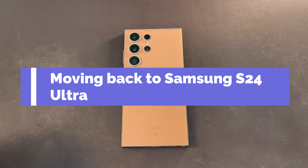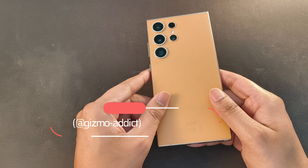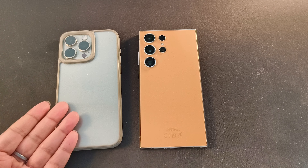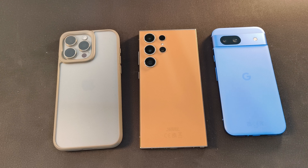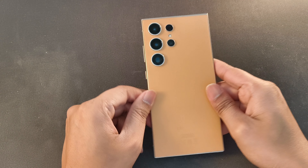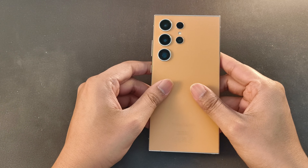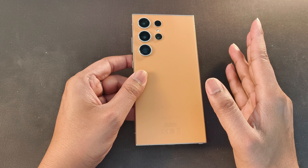Hi everyone, so today I am going back to the S24 Ultra and to tell you why I am doing so. In the previous few months I have used various phones like the iPhone 15 Pro Max and the Google Pixel 8A, but ultimately there's always something lacking. When I use the S24 Ultra, it actually satisfies that itch. This phone is the most complete phone in my opinion — it's not perfect, but out of all the phones I think this is the closest to perfection you can achieve on a smartphone currently.